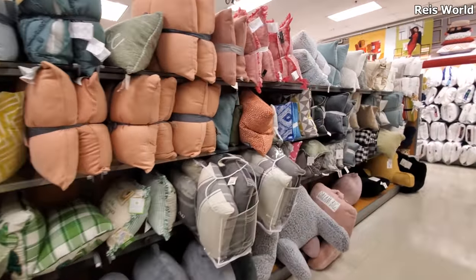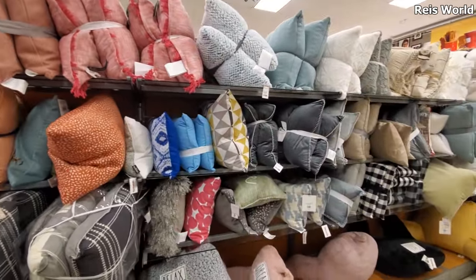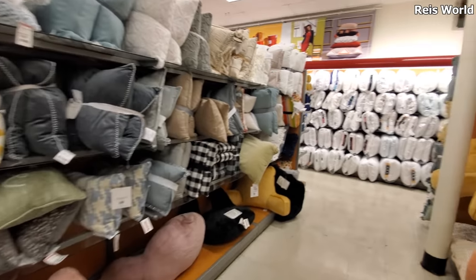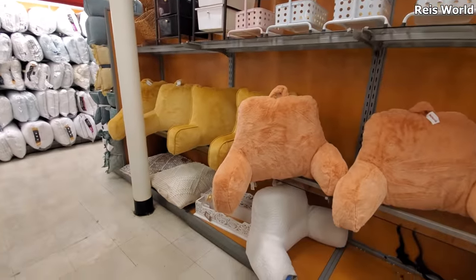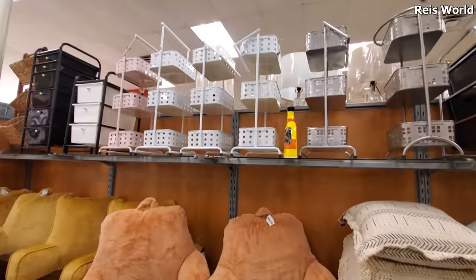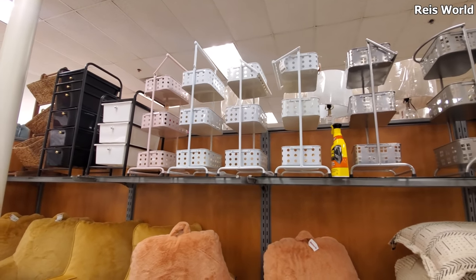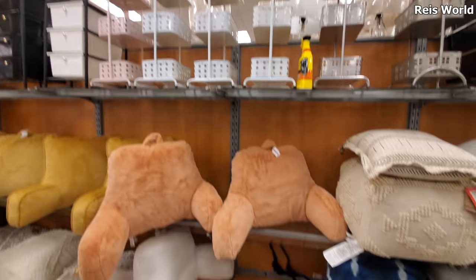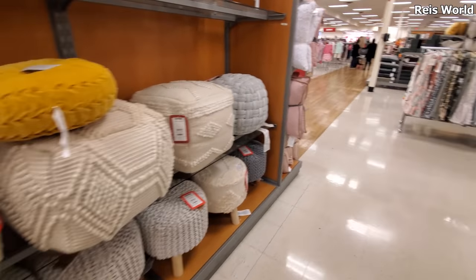Alright you guys, I think that's gonna do it for this walkthrough. I made it to the pillow area - those are not crowded. Plenty of back pillows if you're working on your bed. They do have some organization on top - those are 10, those are 40. Pink, white and gray. Please stay safe and I will see all of you in the next one.